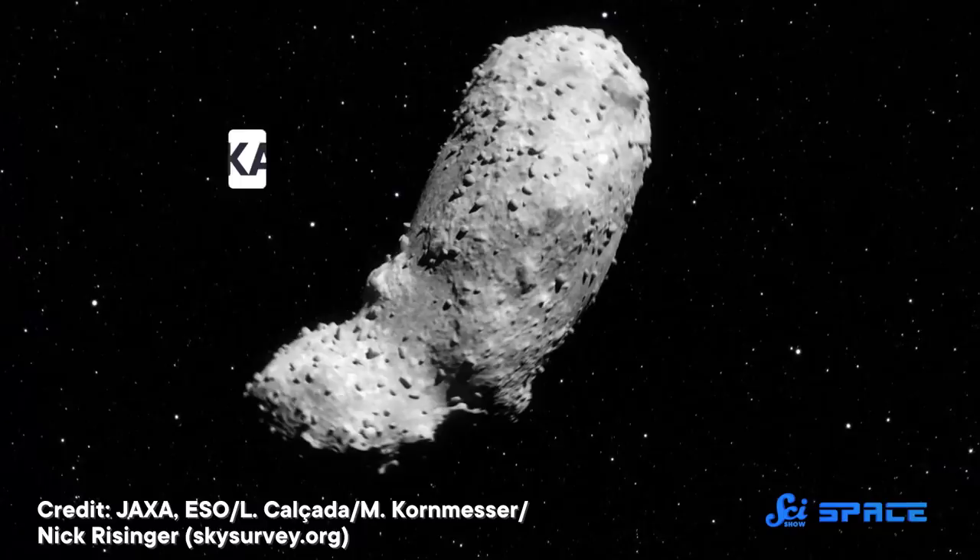The moon landings brought back samples of an extraterrestrial body. But it would be 36 years before we could land on anything else and bring bits of it home. The goal was to bring home a new kind of sample — one that might date back to the birth of our solar system and teach us a thing or two about the early days on Earth.